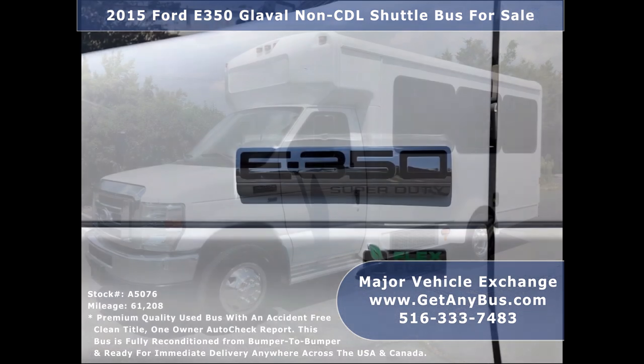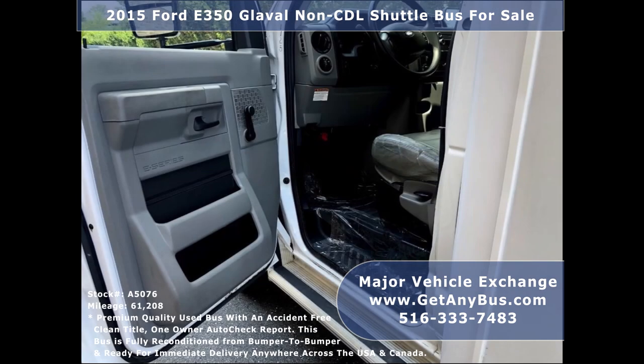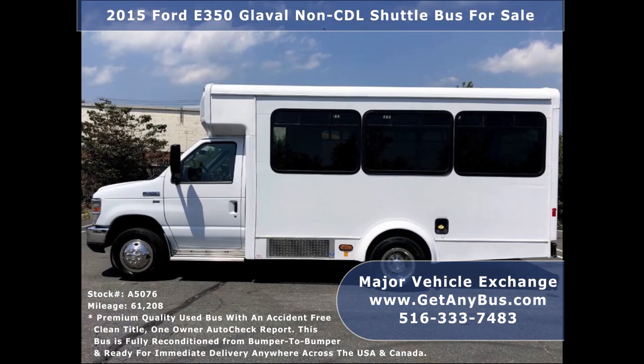This bus is ready for immediate delivery anywhere across the USA. It is great for transportation companies, church travel, adult and senior mobility transportation, executive transfers, charters, and tours. It is in excellent condition both inside and out.